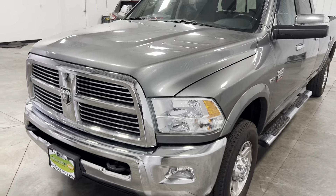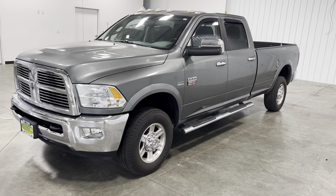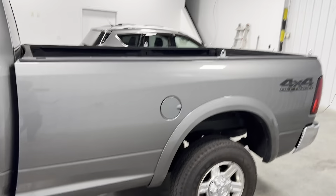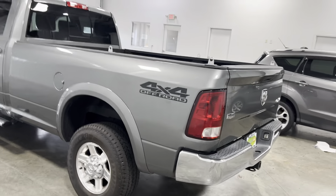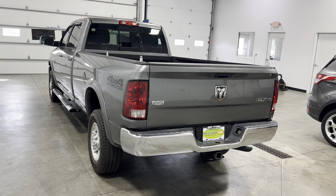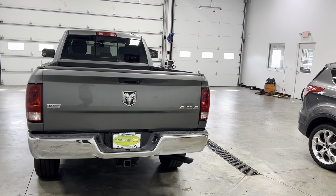I absolutely love this truck. The RAM is one of the best out there — you know the saying, if you can't dodge it, ram it. These trucks are made and built and designed to haul a lot of weight, carry a lot of weight. There's nothing better than this one — mopar no car, baby, this is where it's at. If you have any questions about this vehicle, give us a call at 513-420-0000.